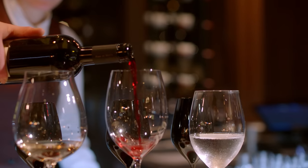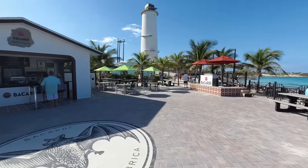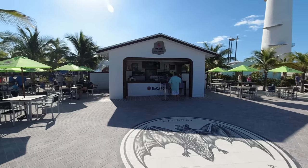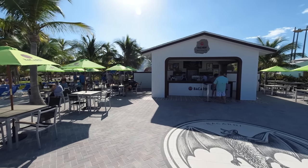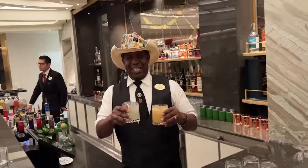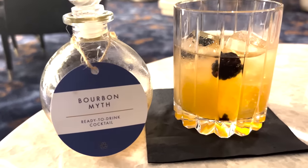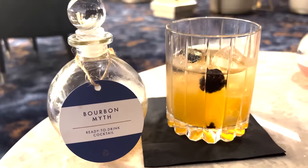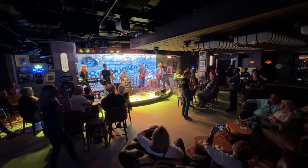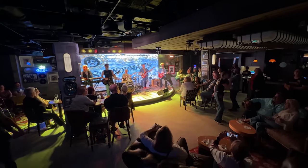This free drink package is good at all bars, lounges, restaurants, and the private island of Great Stirrup Cay, although it does not work at Norwegian's private island of Harvest Cay. On any beverage items over $15 per serving, guests receive a $15 discount and pay the difference plus the 20% gratuity. Guests are entitled to two beverages per person per transaction.